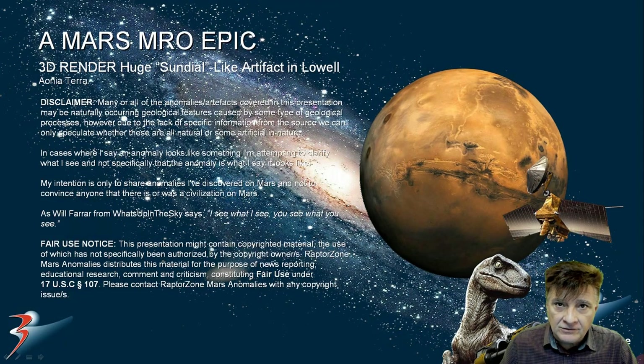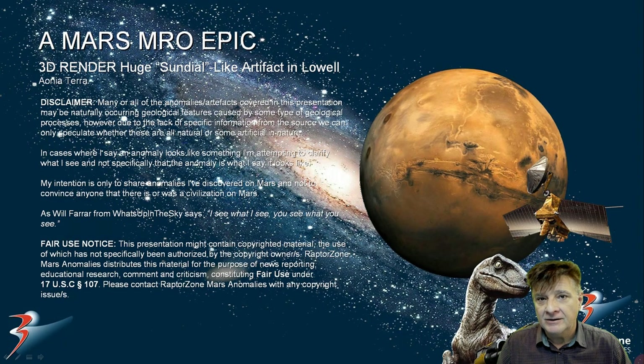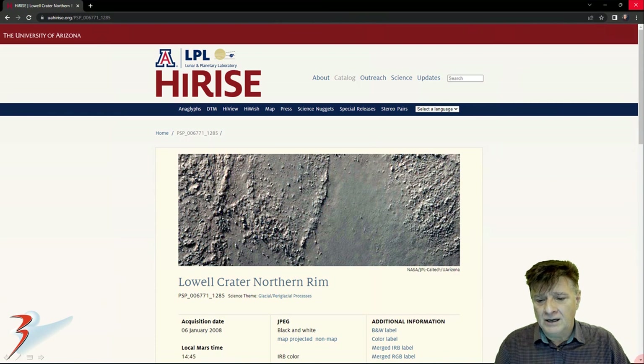Welcome back everyone, welcome back to another Mars Anomalies video. We are looking at an artifact I featured a while ago. This is that long narrow part — it looks almost like a narrow obelisk, a type of fragment. It's very narrow and about 11 meters tall. Let's have a look at the source material, the anomaly, and then a 3D illustration I put together of what I think it looks like. Lowell Crater Northern Rim.